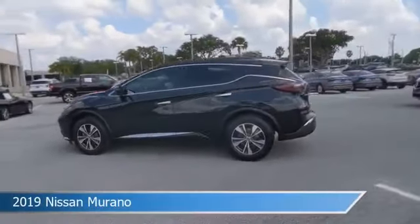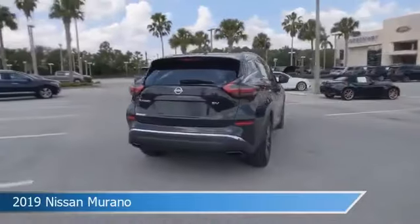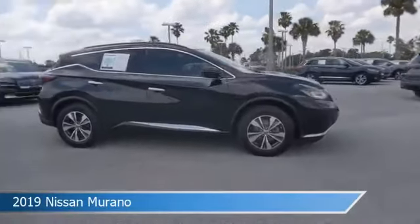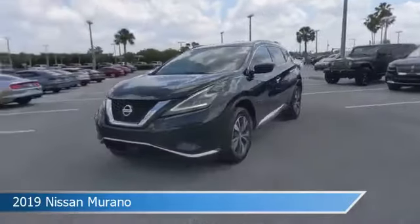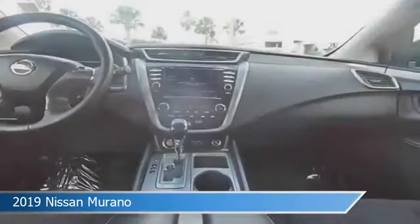Take a look at this 2019 Nissan Murano. Equipped with an automatic transmission in magnetic black pearl, this car comes with some great features including Android Auto, limited slip center differential, Apple CarPlay, automatic emergency braking, and more. Come in and check it out today.